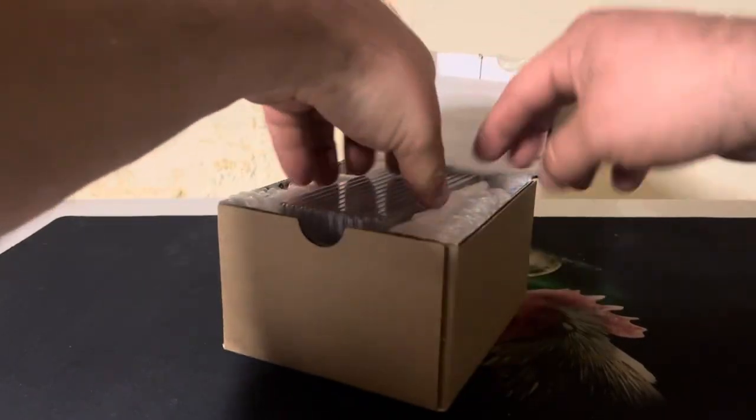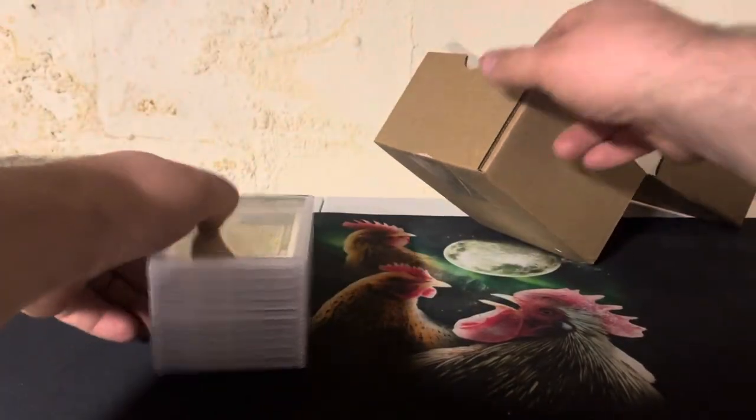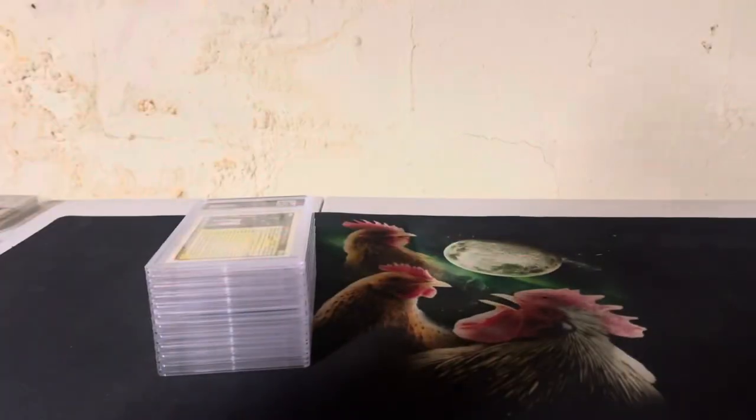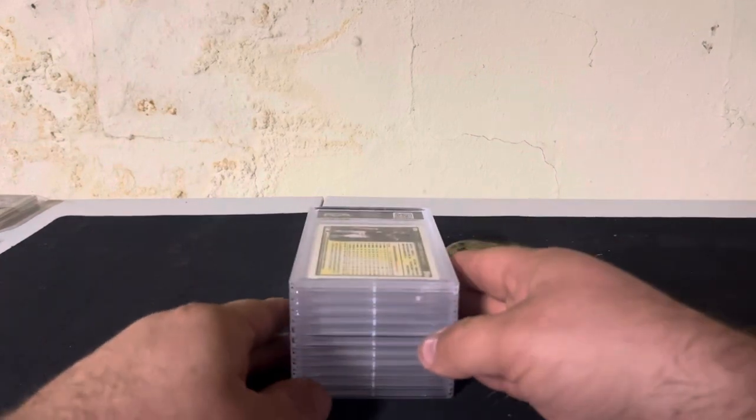There's the front. Order info — check that. So, 11 cards. Let's see what we got here.